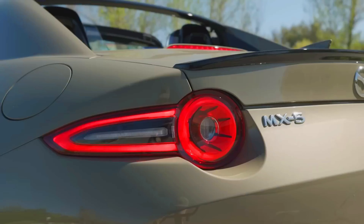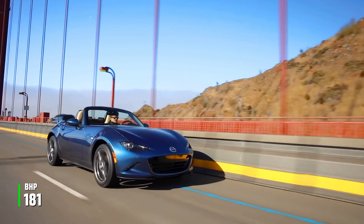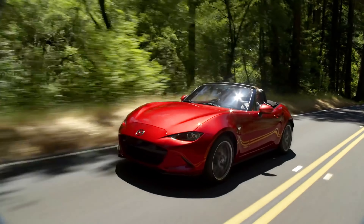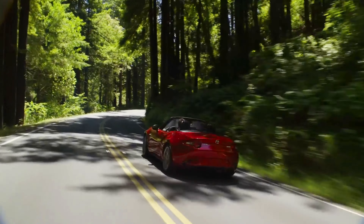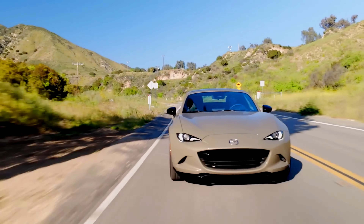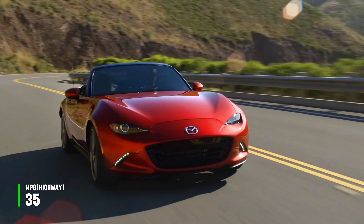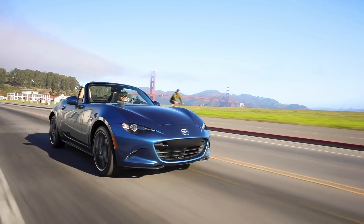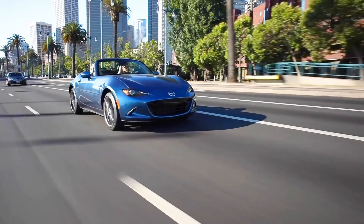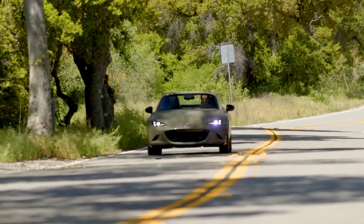8. Mazda MX-5 Miata. The Mazda MX-5 Miata is proof that reliability can be fun. With a 2.0-liter engine delivering 181 bhp, it's not the most powerful, but it's certainly one of the most fun-to-drive reliable cars on the market. The Miata's simple mechanics mean fewer things can go wrong, and it has a reputation for lasting well over 100,000 miles with ease. It offers up to 35 mpg highway and starts at $28,000. The Miata holds the Guinness World Record for being the best-selling two-seater sports car ever, with over 1 million units sold worldwide, showing that it's not only reliable but also a beloved enthusiast's car.